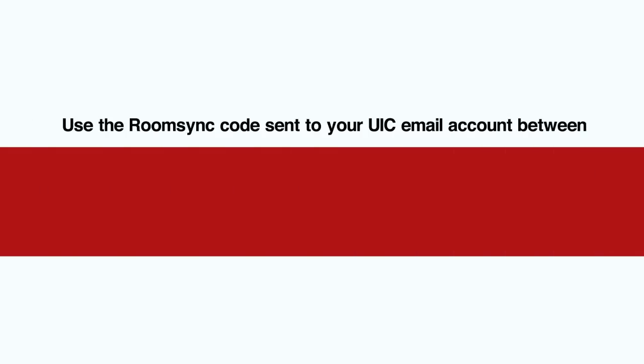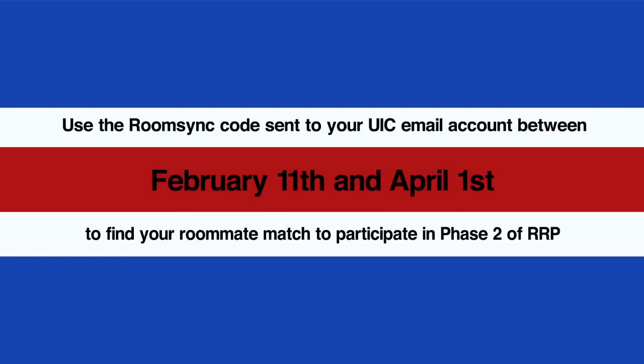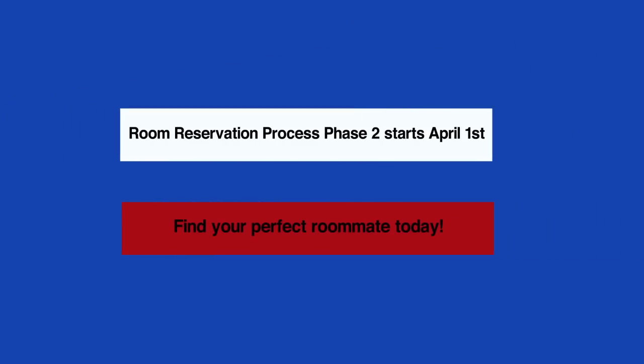Current on-campus students will have until April 1st to communicate and find the perfect match. Everyone is guaranteed a space within campus housing. Now is your time to get synced with your roommate via the RoomSync app before the start of phase 2 of the room reservation process, which starts on April 1st.